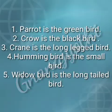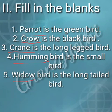The second main is fill in the blanks. Parrot is the green bird. Crow is the black bird. Crane is the long legged bird. Hummingbird is the small bird. Widow bird is the long tail bird.